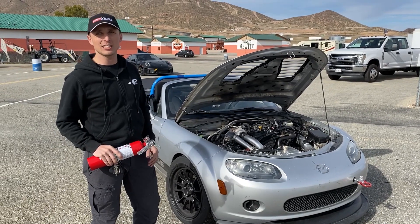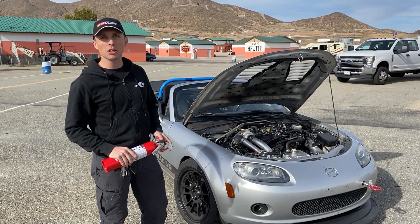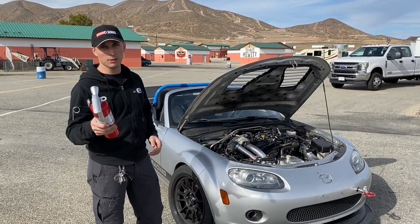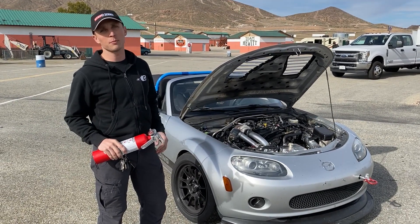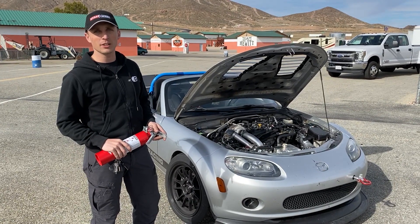We'll put a turbo blanket on it since we know we need to keep the heat away from that valve cover, but all in all, it was just a learning experience, and all things considered, that's as best as things could be. If you want to get a Blackburn Fabworks fire extinguisher kit, we sell them on GoodwinRacing.com. We have them for every generation of Miata, NA through ND, and the Fiat. So go take a look and consider it.